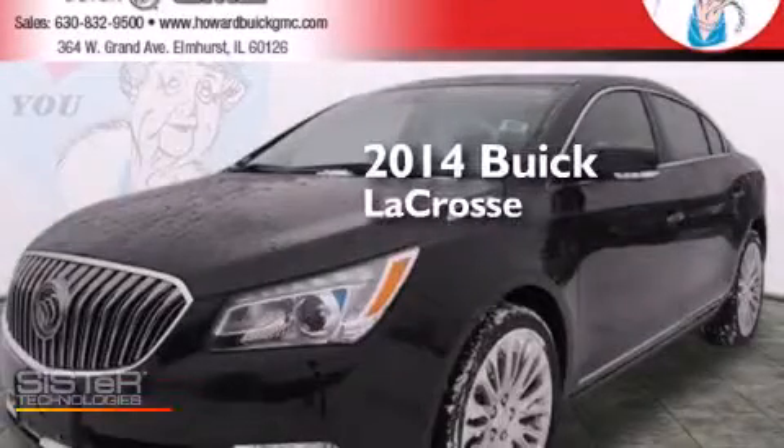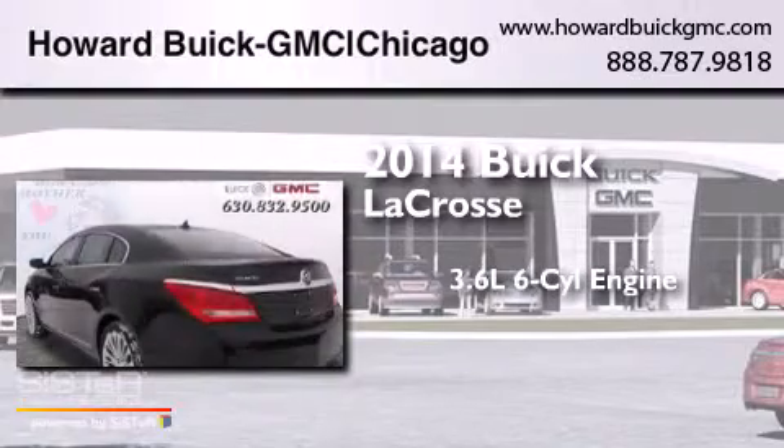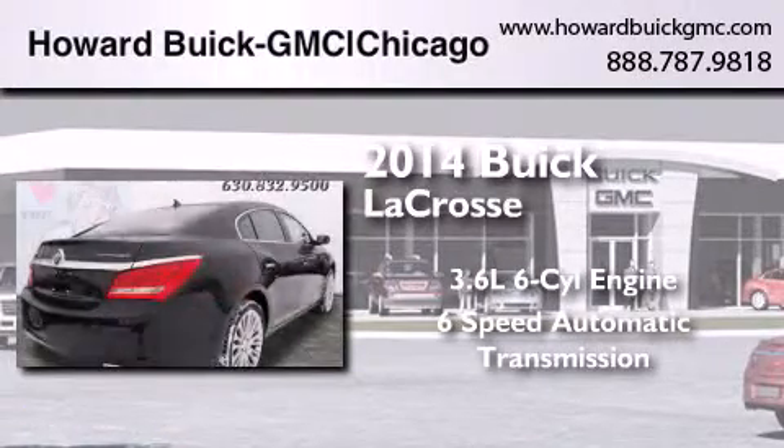This is a brand new 2014 Buick LaCrosse. It has a 3.6-liter six-cylinder engine and a six-speed automatic transmission.